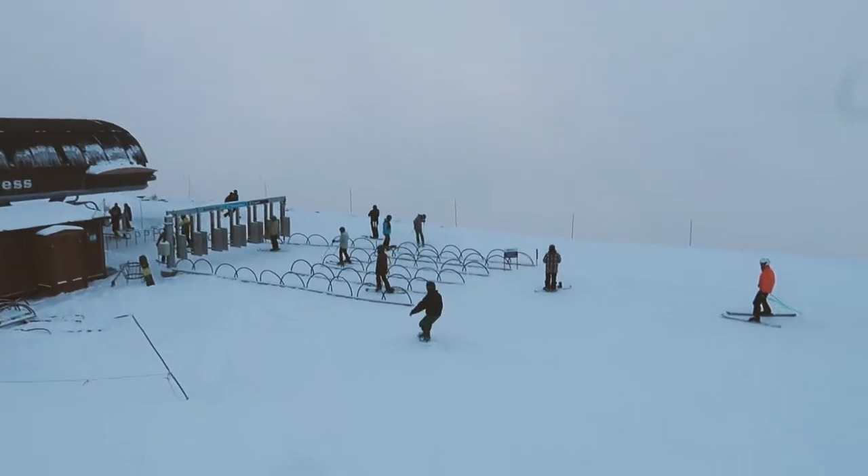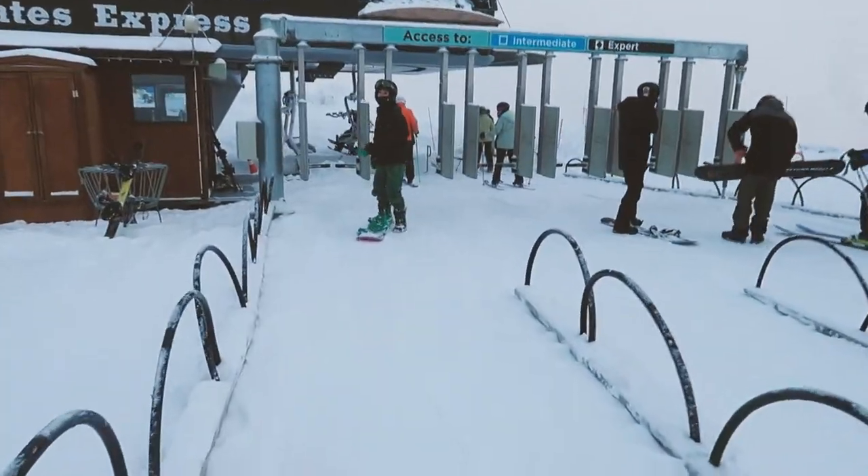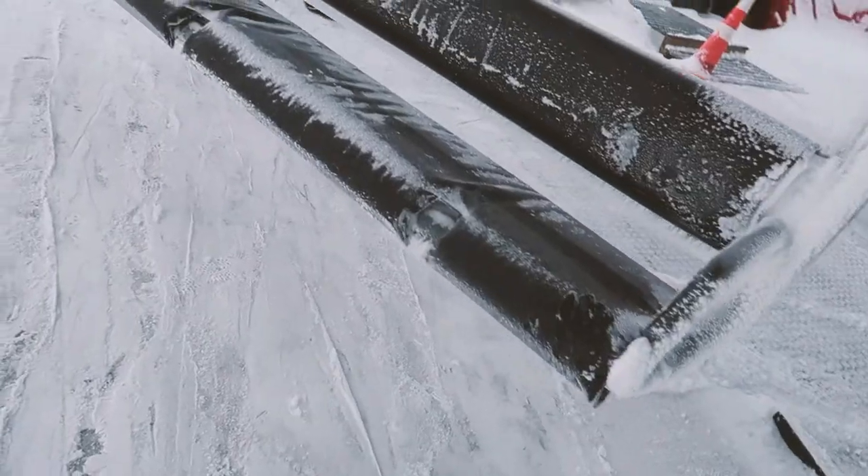I could barely see where I was going on this lap, so it's nice to be able to follow someone down. Make sure you have the right lenses in case there's poor visibility. It's not so nice getting snow in your eyeballs either, so we took it pretty slow on this lap.